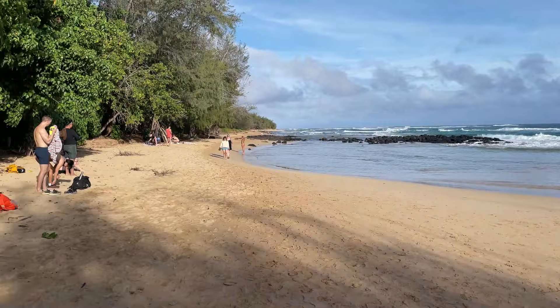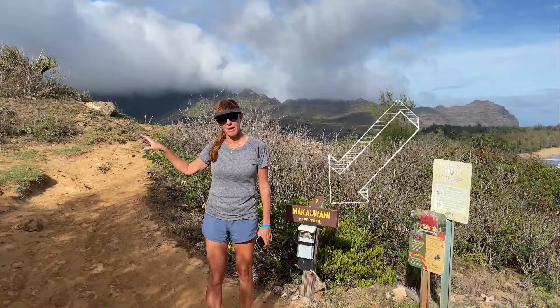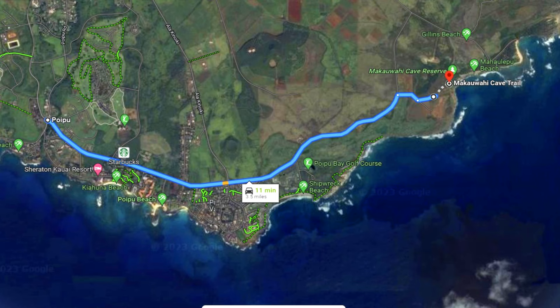Pro tip: if you don't really want to do the full hike to this area, you can cheat a bit and just search Google Maps for Makawahi Cave Trail, then drive there and hike less than a mile to the cave, tortoise, and beach area.